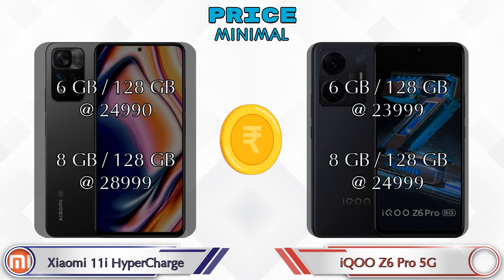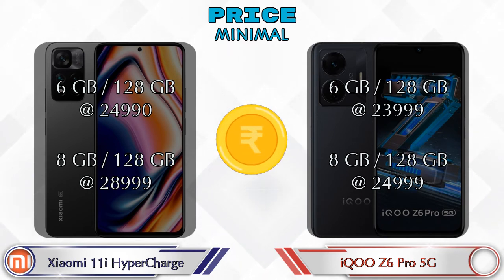Both phones have the same two variants. The 11i HyperCharge is available in 6GB RAM 128GB storage at 24,990 rupees and 8GB RAM 128GB storage at 28,999 rupees. The Z6 Pro 5G is available in 6GB RAM 128GB storage at 23,999 rupees and 8GB RAM 128GB storage at 24,999 rupees.